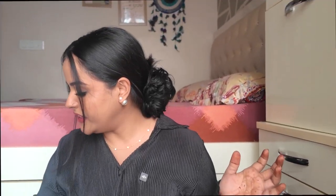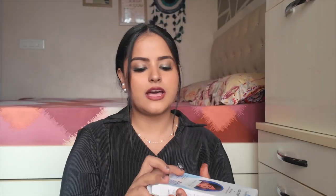Next is the Urban Yoke nose strips. For your festive glow-up, you stick this patch on your nose, remove it, and it takes out all the blackheads, small hairs, and whiteheads — leaving your nose feeling super clean and smooth. Paired with this is a BHA serum — essentially a salicylic acid serum — which you apply after removal to close and clean your pores further.